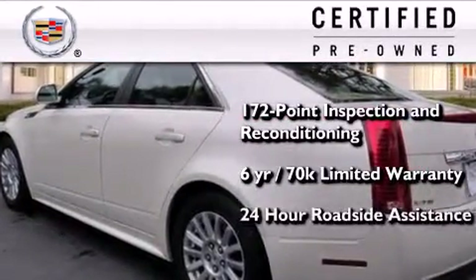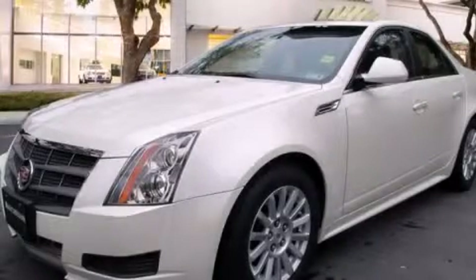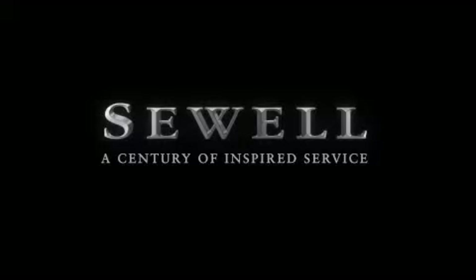Plus 24-hour roadside assistance. At Sewell, our obsession with service extends to all of our customers, including pre-owned. Buying a pre-owned from Sewell means complimentary loan cars and washes for the life of your vehicle will come standard. Let us show you what over a century of inspired service has taught us.